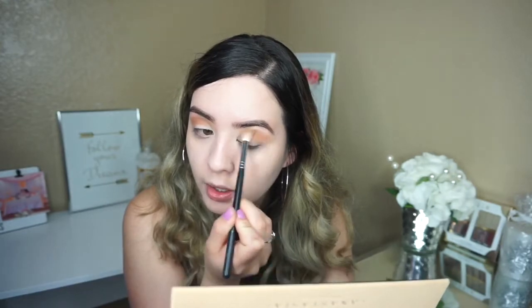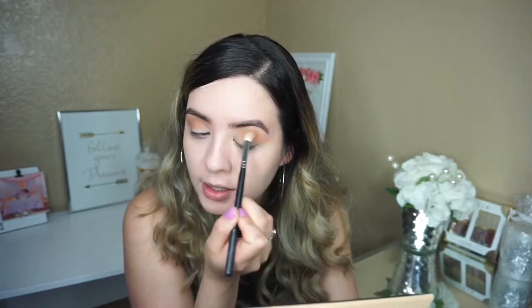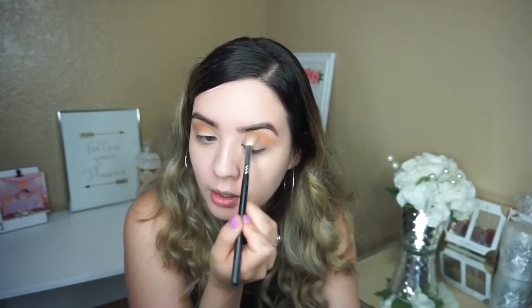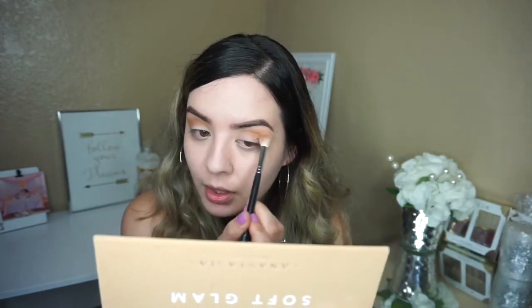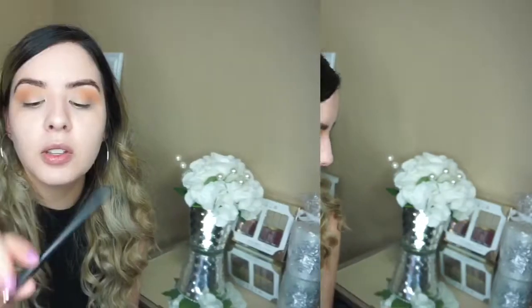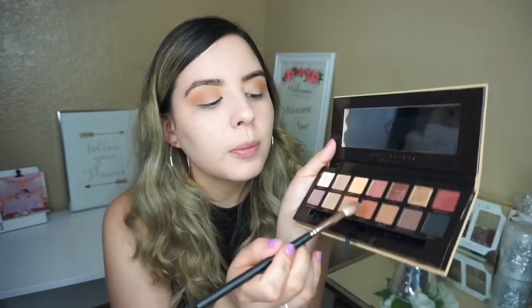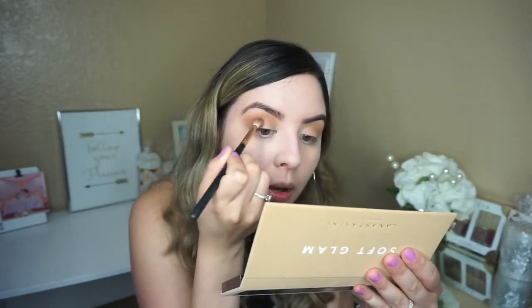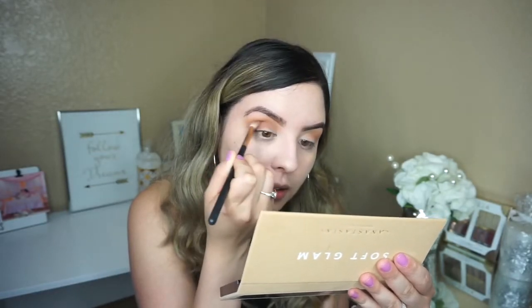We're gonna be using the windshield motion to apply this shadow. It's been such a long time since I've done a makeup video. Like always, I don't really know what I'm going for, so let's just work together and see what happens. Next, I'll be using the Morphe R38 brush, which is a little bit thinner and smaller. I'll be using the sienna eyeshadow, which is not too pigmented, to start building more intensity in the crease.